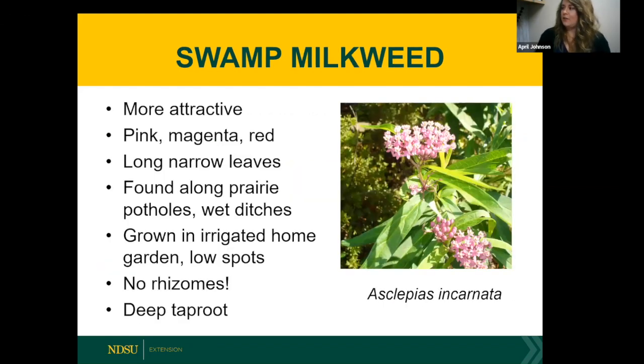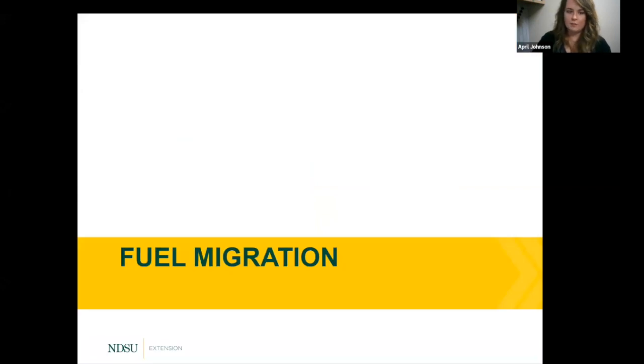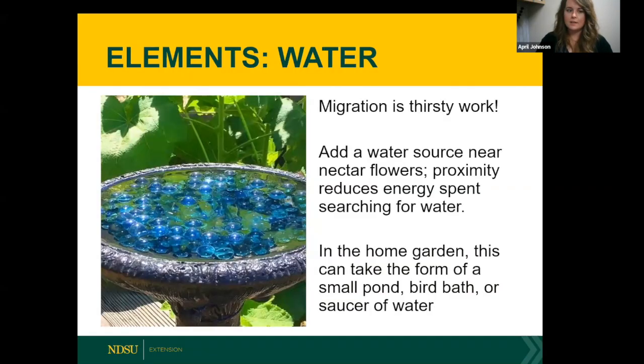Swamp milkweed, despite its name, doesn't need to grow in a swamp — it grows really well all over North Dakota and stays much smaller in spread than common milkweed. Butterfly weed is a good choice for smaller gardens; it's well-behaved with a taproot that burrows deep down to access nutrients other plants can't reach. At the end of the season, depending on how big it's gotten, it can serve as a kind of living mulch to help feed the soil.